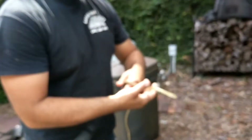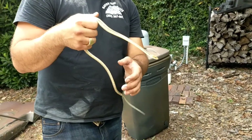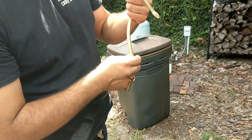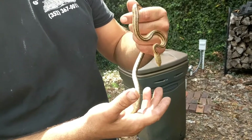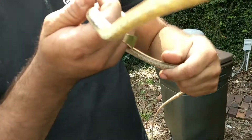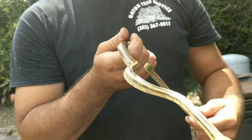I told y'all we would start off with the glass lizard, so let's do that. This is going to be a 7-part video series. As a brief refresher, there are 50 species of snakes here in Florida, but only 7 of those are venomous.